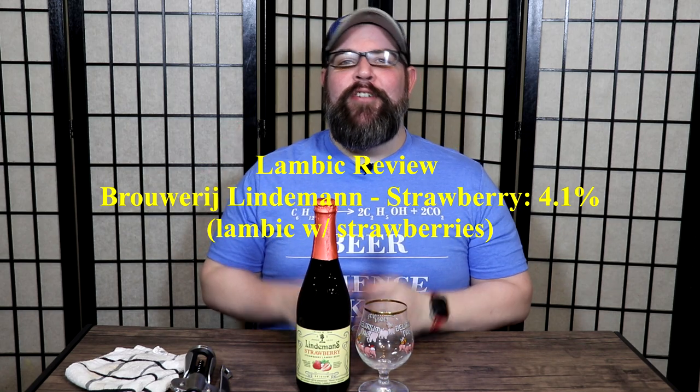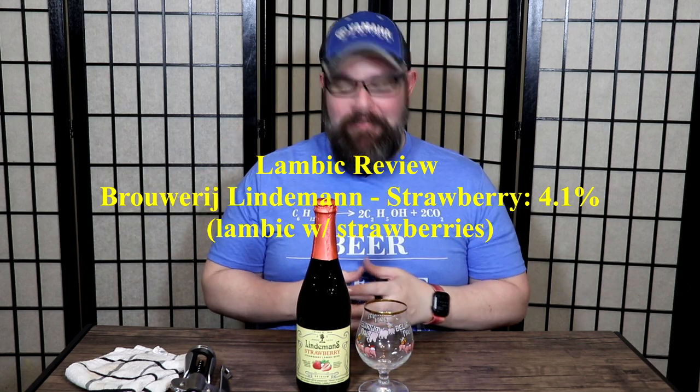Hello and welcome to the Craft Beer Corner. For today's beer review we're jumping into a fun one, and we're heading over to the country of Belgium yet again for a beer style that is one of my absolute favorites, though it has been quite a while since I've had one. Today we're jumping over to Brasserie Lindemans.